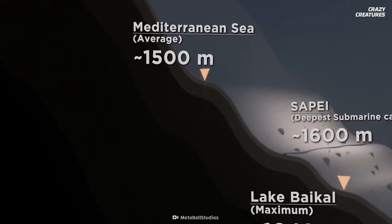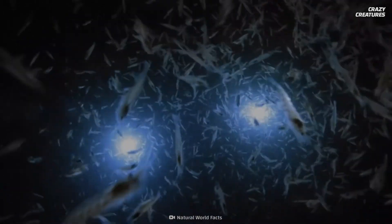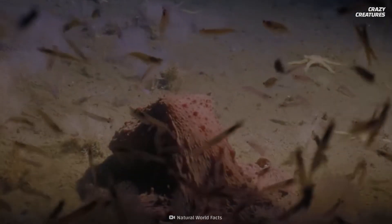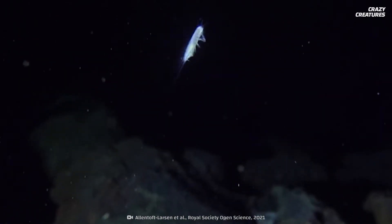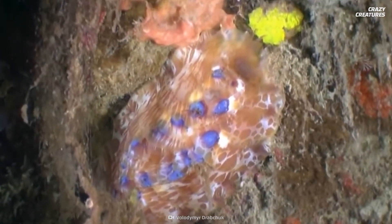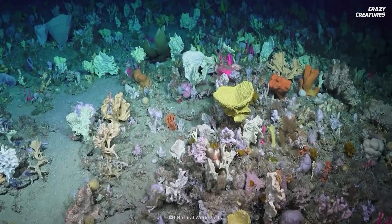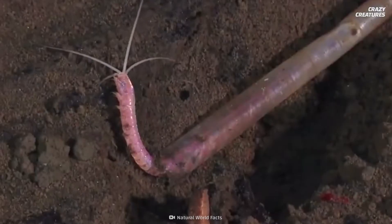Antarctic scale worms live at depths of more than 1,640 feet, and unless you're a smaller ocean floor dwelling creature, they won't be coming to feed on you. Like many predators, scale worms like this Dazzler provide critical services to their ecosystem. They are avid recyclers and expert builders, and the reef structures scale worms create are home to crabs, snails, and other worms.